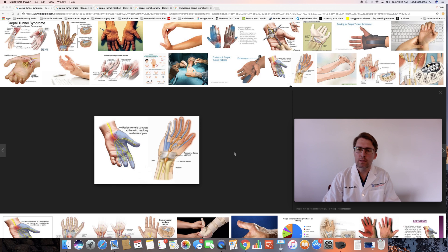Hello everyone, my name is Todd Richards and I'm a hand and reconstructive surgeon. I work at the Arizona Center for Hand Surgery in Phoenix, Arizona, and today we're going to be talking about carpal tunnel syndrome.